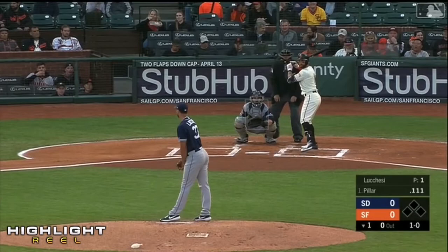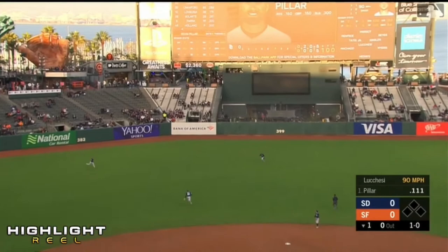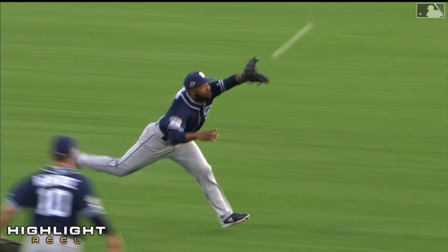Coming up from the Toronto Blue Jays, lifting a fly ball to shallow left center field — Tatis out. In comes Manuel Margot to make that diving catch out there in left center. He covers a lot of ground.